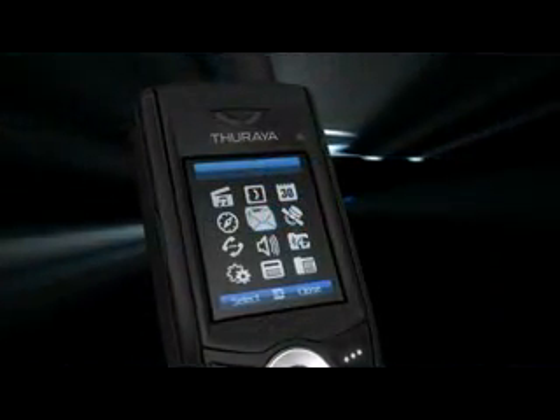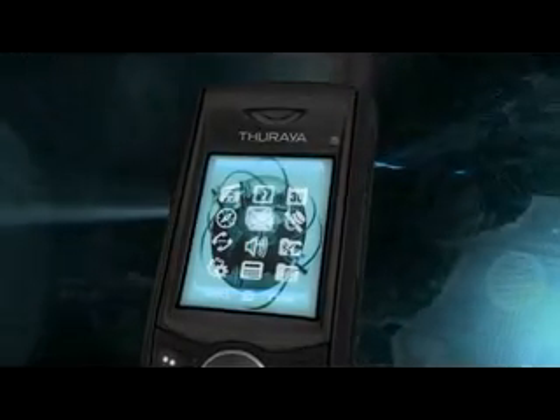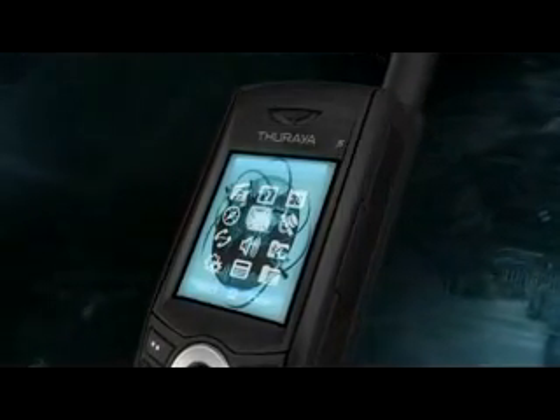It also includes GPS waypoint navigation, a tracking function, and the GPS emergency helper, which allows you to send your coordinates to predetermined numbers via SMS with one press of a button.